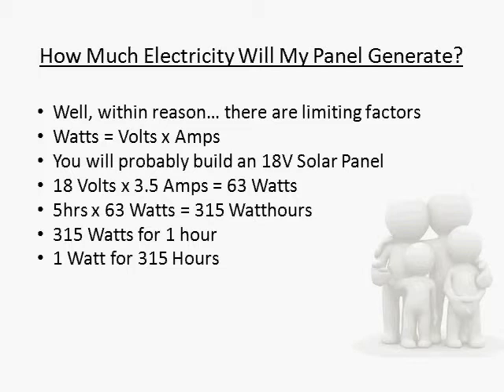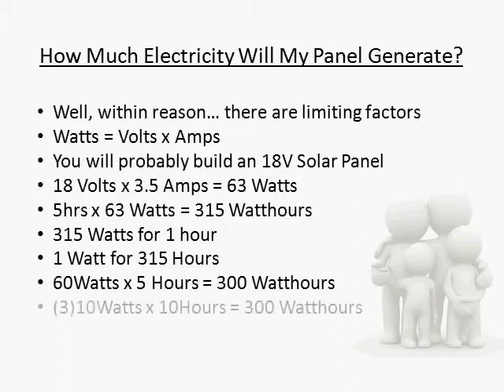A more realistic example would be powering a 60 watt light bulb for 5 hours, or powering 3 energy efficient 10 watt light bulbs for 10 hours. That's quite a bit of power for one little solar panel when you think about it. When you start adding extra panels, it's really easy to see how you could start to quickly reduce the amount of electricity that you buy from the power company.